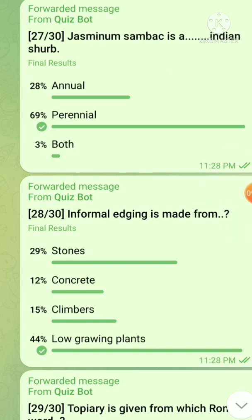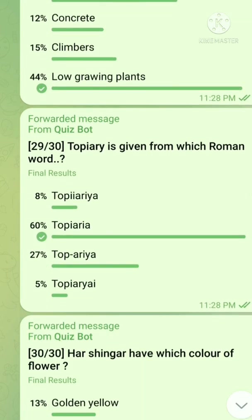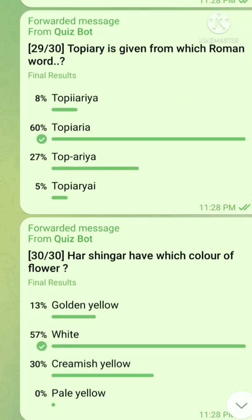Question number 28: Informal hedging is made from — the right answer is low growing plants. Question number 29: Topiary is given from which Roman word? The right answer is topiary. Question number 30, the last question: Harsingar has which color of flower? The right answer is white.